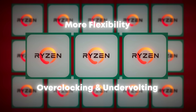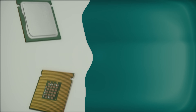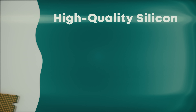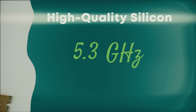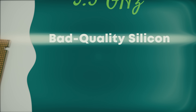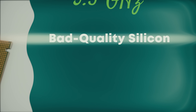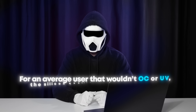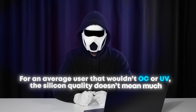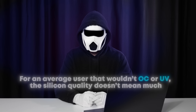This way, you can make more extreme adjustments when overclocking and undervolting. For example, if your processor has high-quality silicon, at a certain voltage you can get speeds up to 5.3 GHz. If it has bad-quality silicon with the same voltage, you might only get as high as 5.2 GHz. So you need to adjust your settings by trial and error, without taking any risks. Though for an average user who wouldn't overclock or undervolt, the silicon quality doesn't mean much — the processor will go up to the specified speeds regardless.